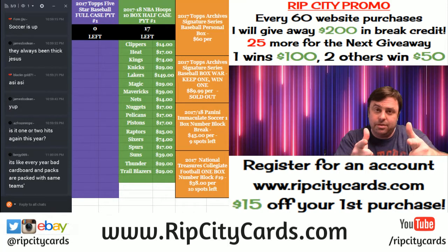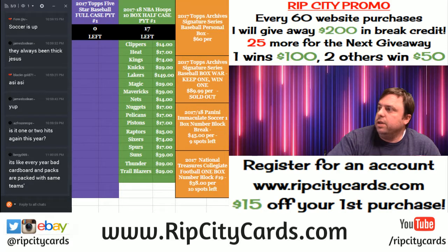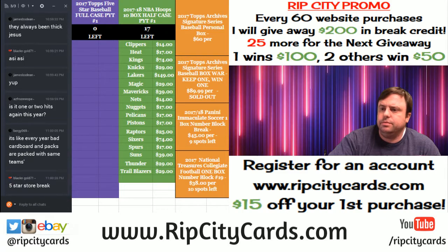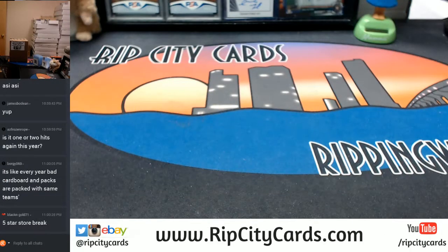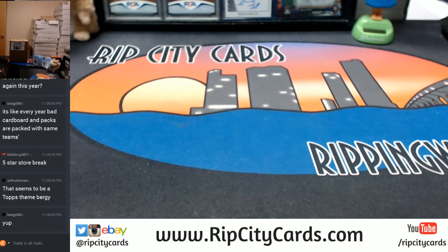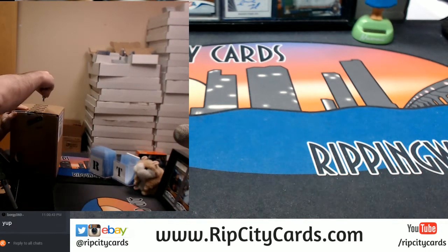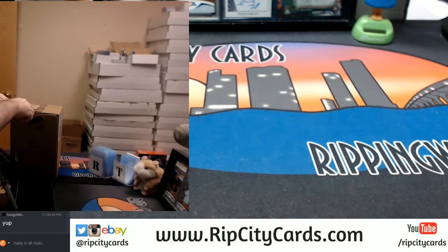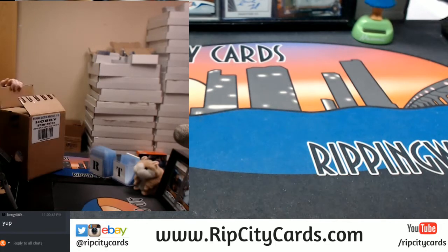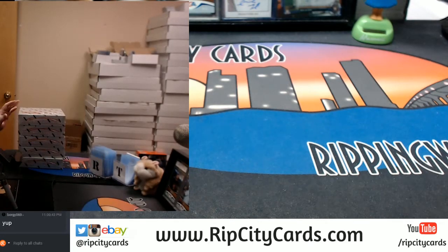Hi everybody! It's time to do the Immaculate Soccer full case break number one, eBay style. A five-star store break went earlier today. Here's our old case. Make sure this is Immaculate Soccer. Let's see how many names I can mispronounce, and I think I'm going to go razor blade style with this.